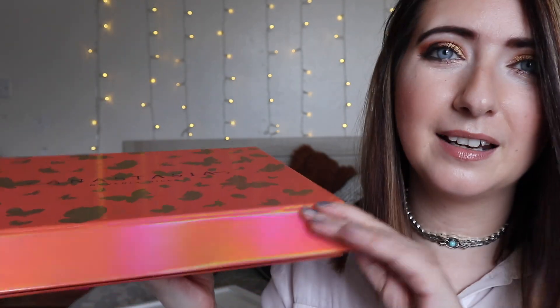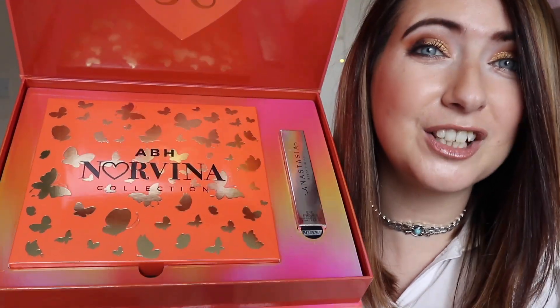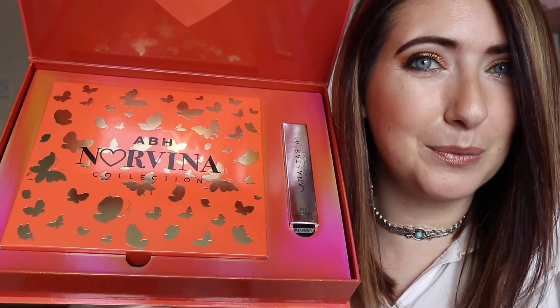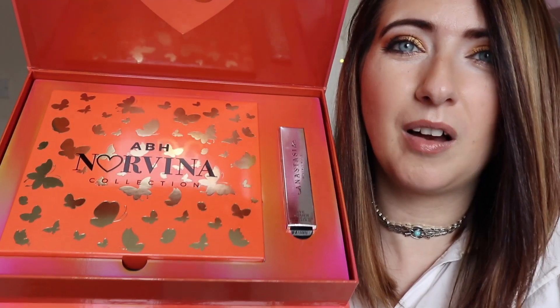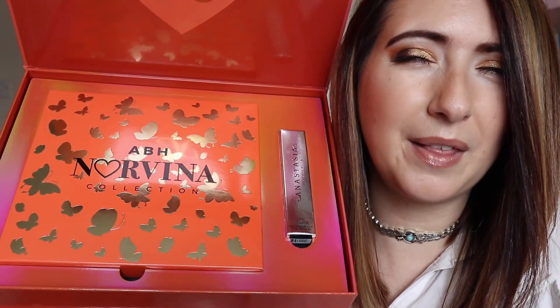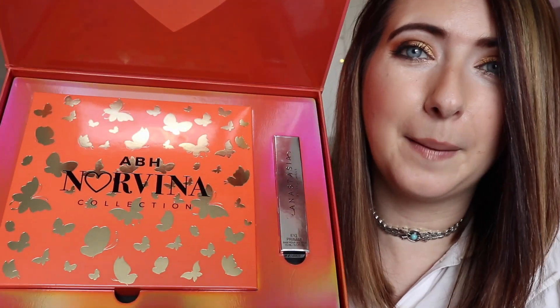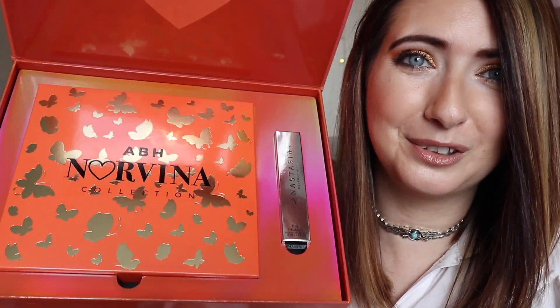There are these gold butterflies on it, and I'm a sucker for anything with butterflies. It's magnetic — for the price you pay, which is quite pricey, I wouldn't be surprised if they were real gold! Inside, it comes with the eyeshadow palette, which is actually bigger than I expected, and then you get a full-size eye primer for pigmented eyeshadows. I'm really excited to try that with the Subculture palette to see how well it helps the shadows hold up.